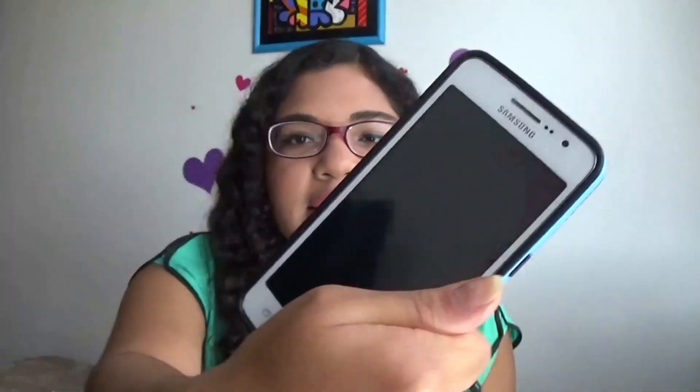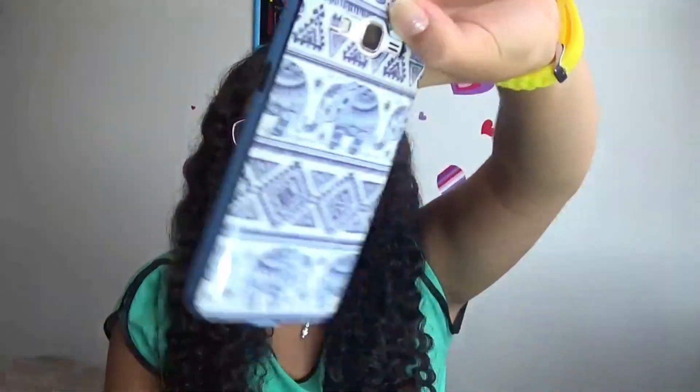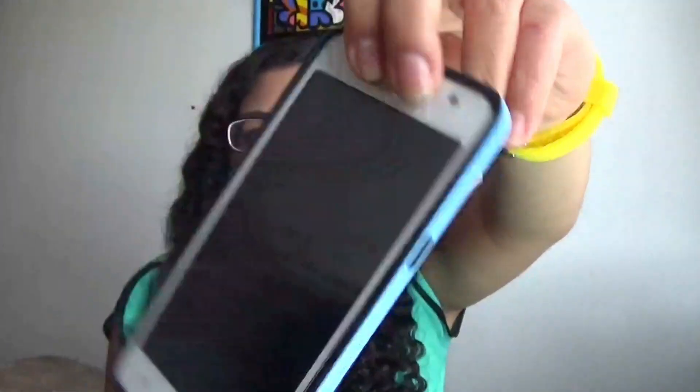Hi guys! I'm Laura and welcome to my new video. In this video I'm gonna show you what's on my phone. This is my phone, it's the Samsung Galaxy Grand Prime, and I've had this phone for about a month now, so it's quite new.